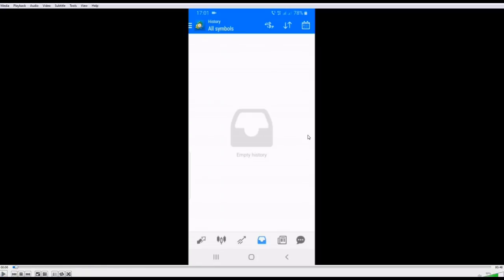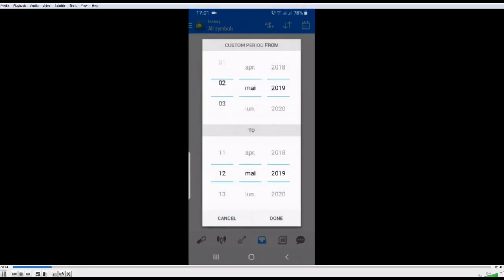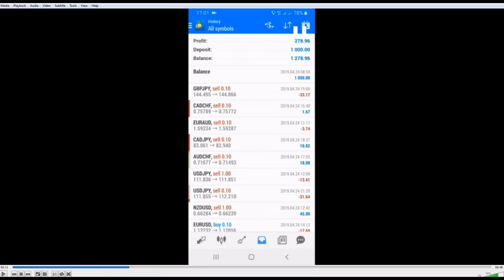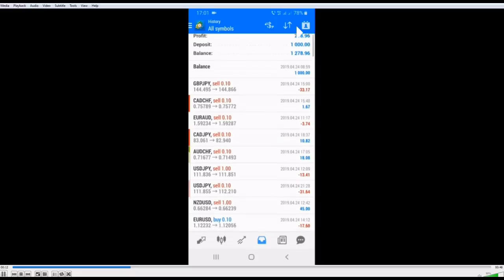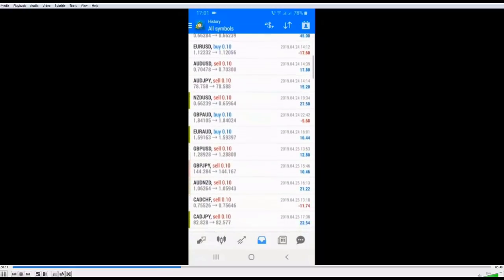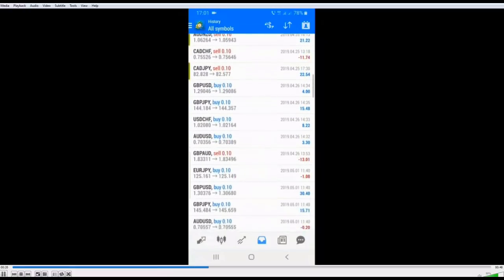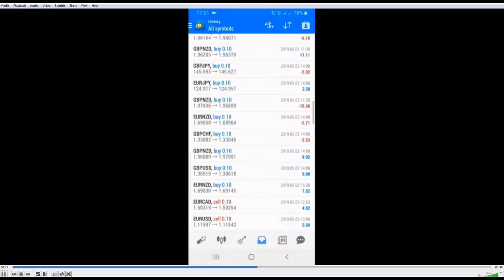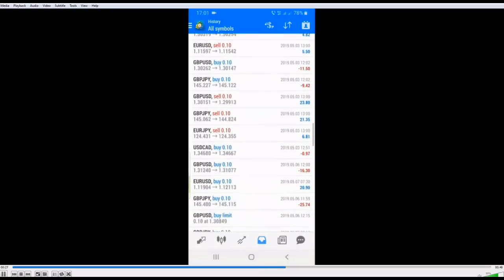Now allow me to show you the copier results from one of the volunteers — he sent me this video and I wanted to share his results as well. We started from 24th April until 12th May and we can see a total profit of $728 out of an account of $1,000. I find these actually very good results — you can see there are some losses but they are small compared to the profit.